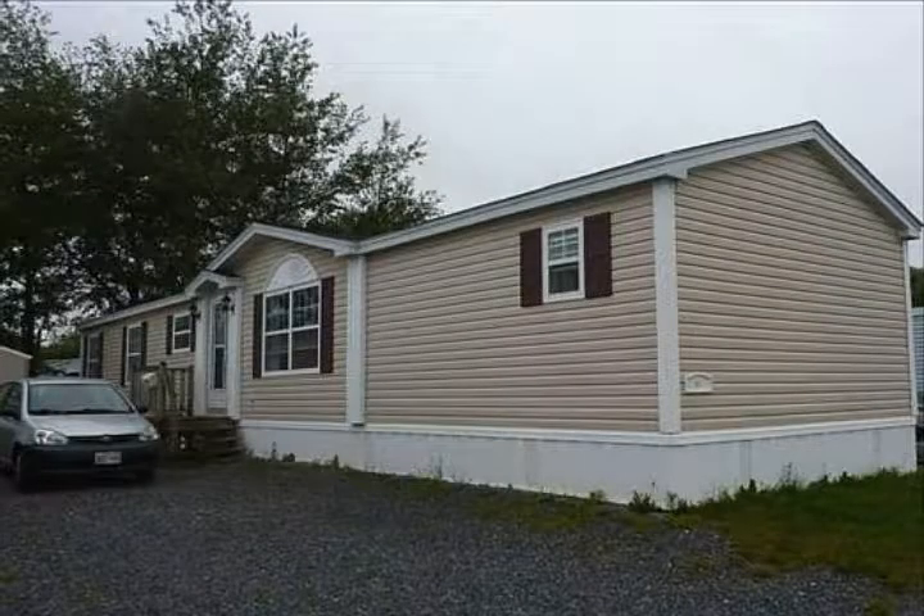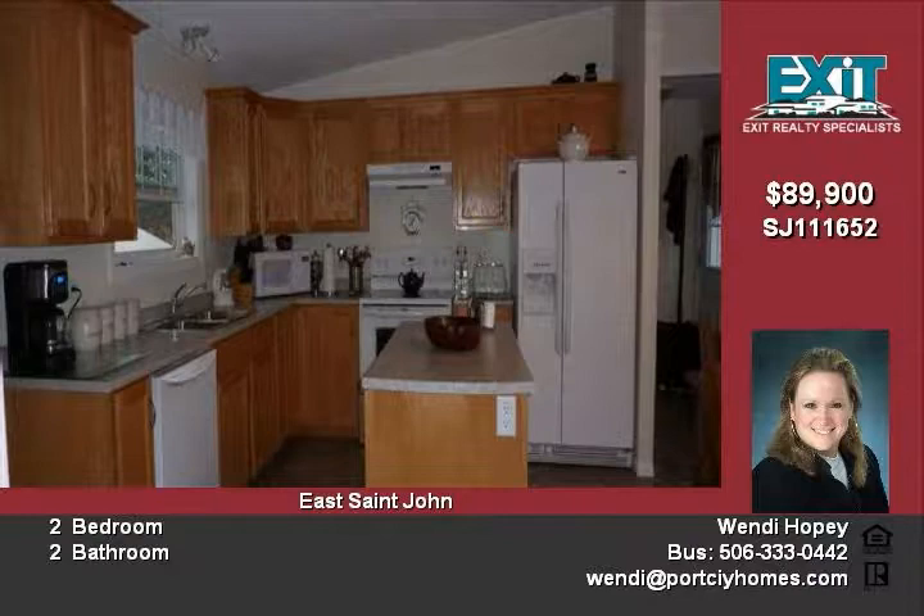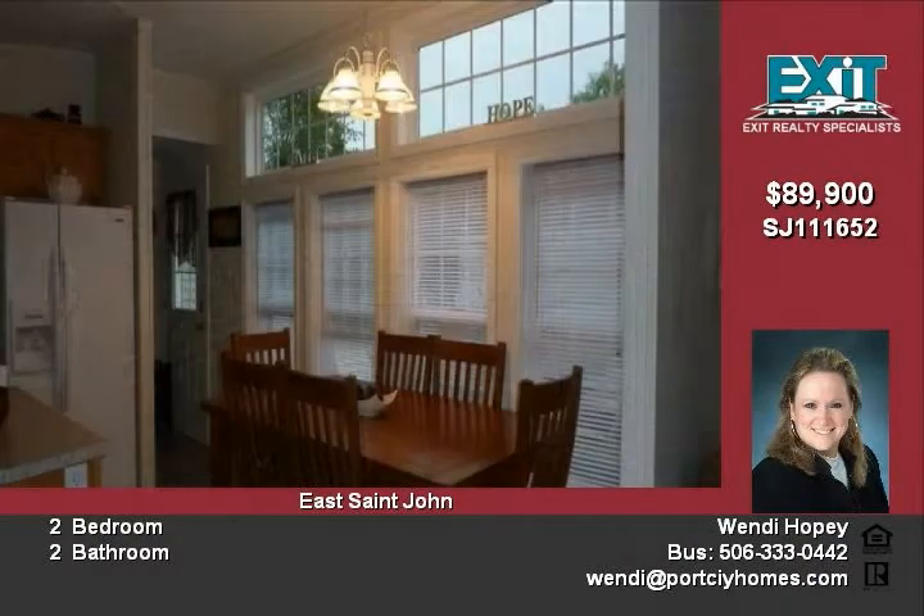The height of ownership is extremely evident in this showcase home. Loaded with extras, this home offers a huge ensuite, walk-in closet, vaulted ceiling, extra windows, main floor laundry, large shed, and a custom kitchen with center island.